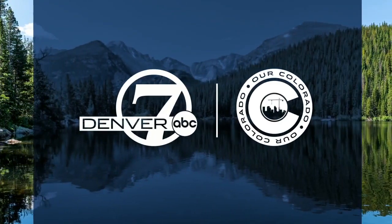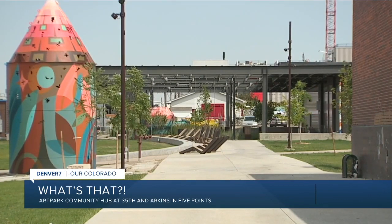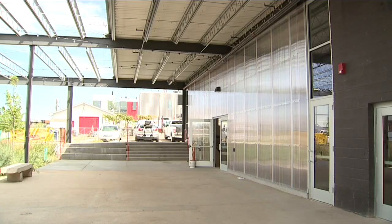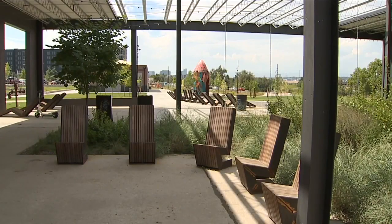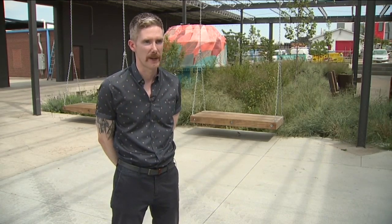An old building currently undergoing major renovations in the RiNo area had Micah Smith finding out what it's all about. A hollowed-out building with what appears to be a sculpture in the middle — this property at 35th and Arkins has been in Denver's Five Points neighborhood for a while, but recent construction may have you asking: what's that? Right now we're at Art Park, which is a new creative facility in the Five Points neighborhood.